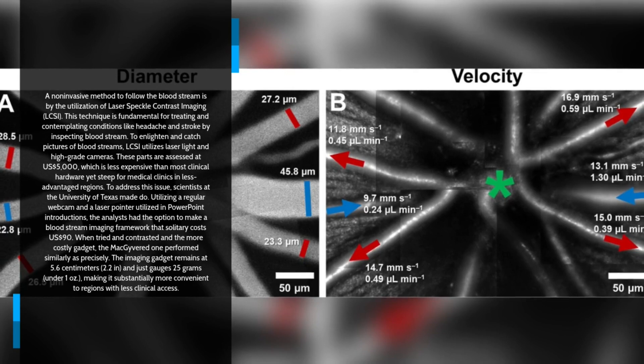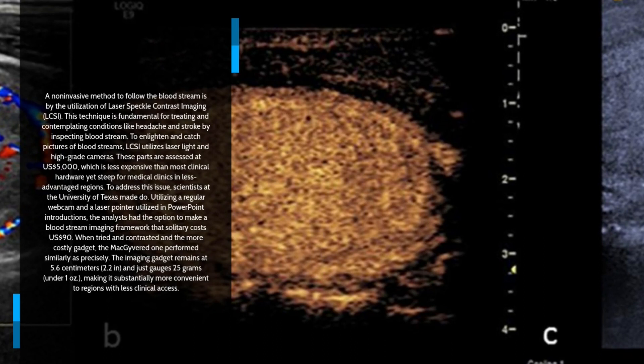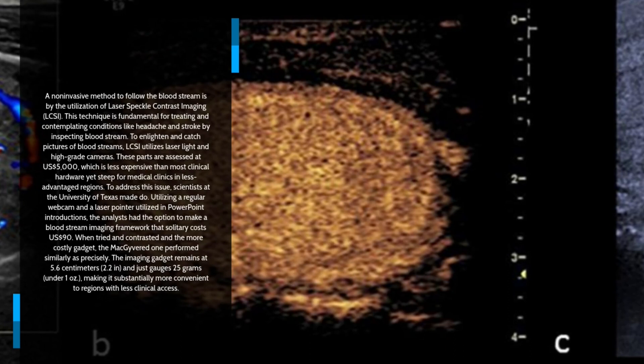When tested and compared to the more expensive device, the improvised one performed just as accurately. The imaging gadget stands at 5.6 centimeters (2.2 inches) and weighs only 25 grams (under 1 ounce), making it substantially more portable to regions with less clinical access.